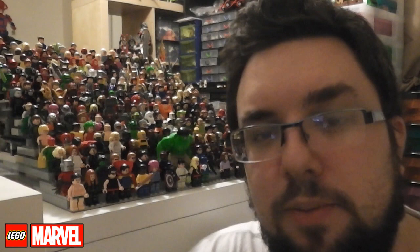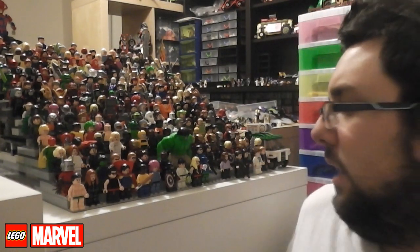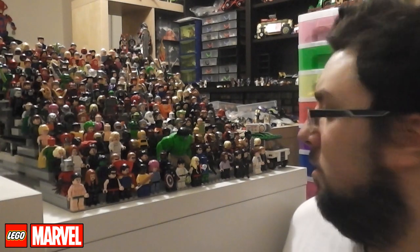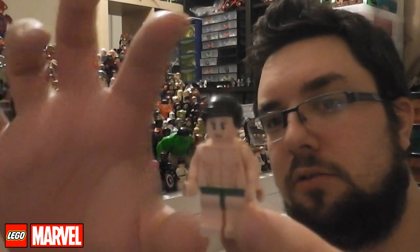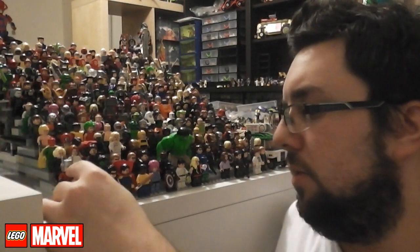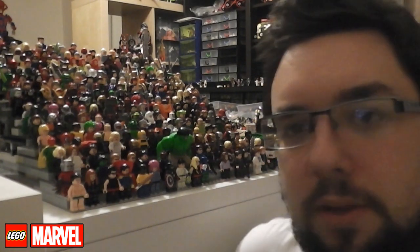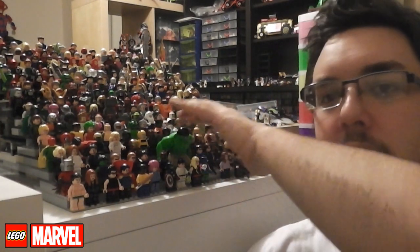First of all, it looks like we're getting a Brickbuilt Groot. This is quite interesting. Groot, especially in the film, he's actually not that much taller than a regular minifigure — not very big at all. Probably could have been done in minifigure form, or how they did him in the LEGO Marvel Super Heroes video game and just done him as a large figure like Hulk.